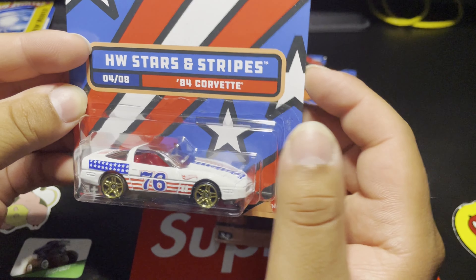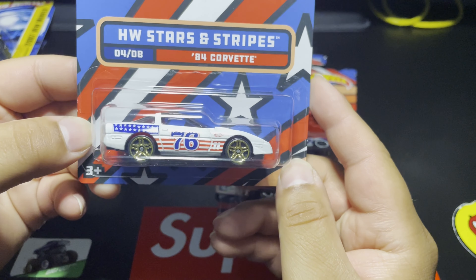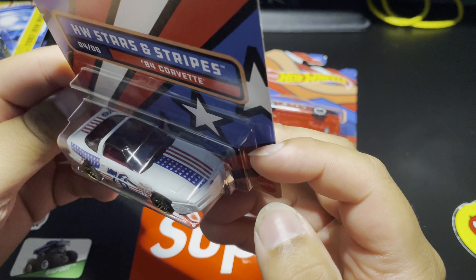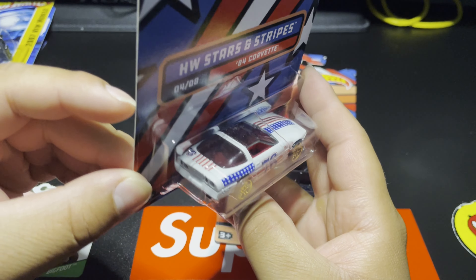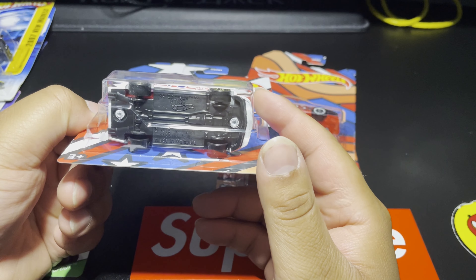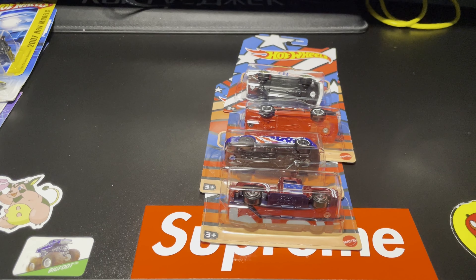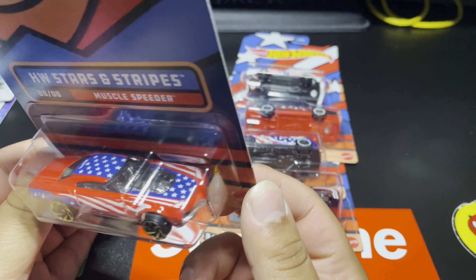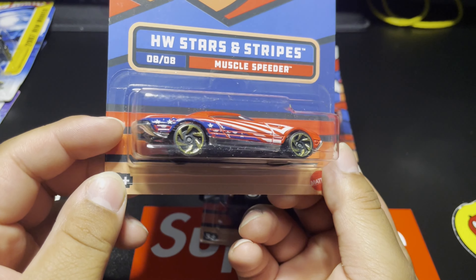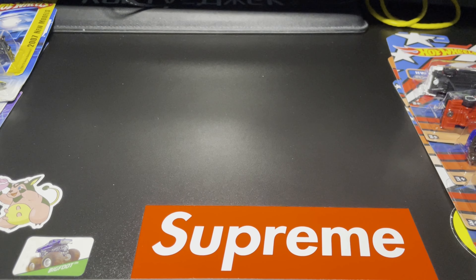Of course the '84 Corvette in white — the red interior is really nice. The '76 on the side, the red striping, all the details — the stars and striping down the whole top, the '76 right there in the back left, with the gold wheels. So sick. And then number 8, the Muscle Speeder — pretty cool in that red paint, stars and stripes running down the hood and the side. Nice gold wheels.